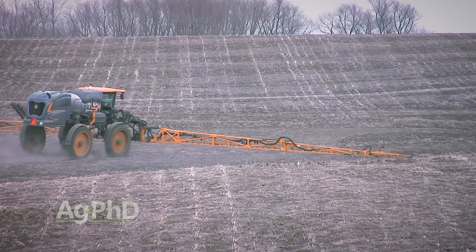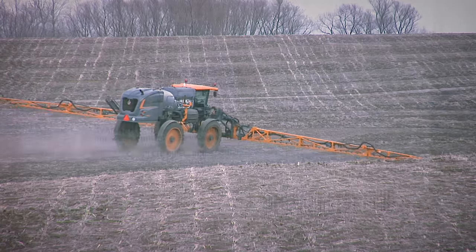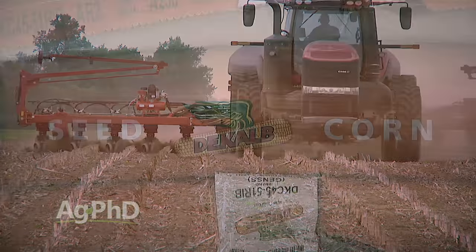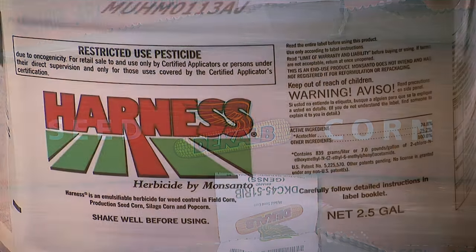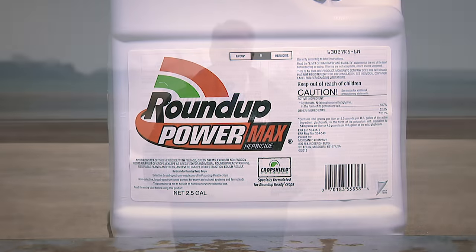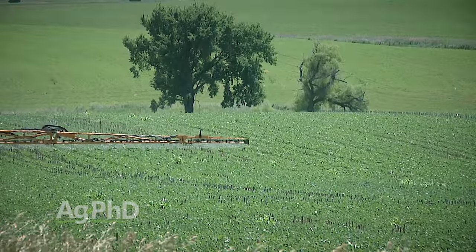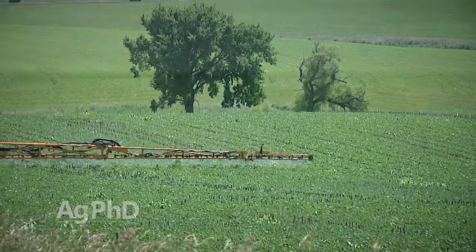In addition, if you need a pre-emerge with some residual early post, Warrant is in this program. If you're planting DeKalb seed and want to use Harness followed by Roundup, that's covered too — I believe that's the DeKalb Acre Plus program. The point is there are so many different rebate programs. You need to talk to both your seed provider and your crop protection provider to take advantage of these things.